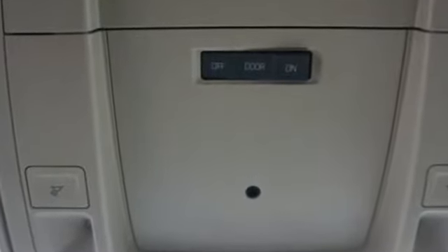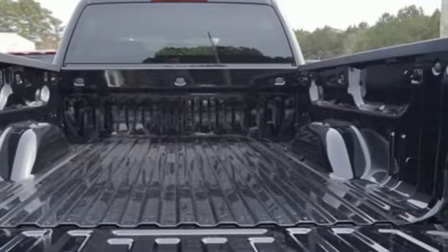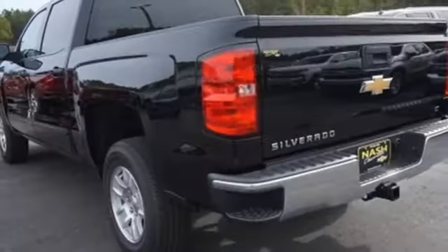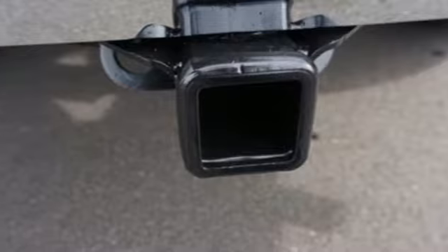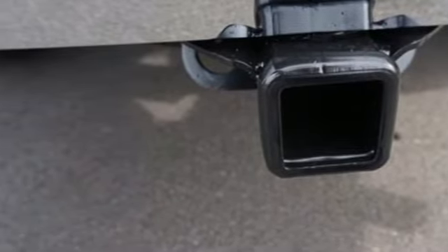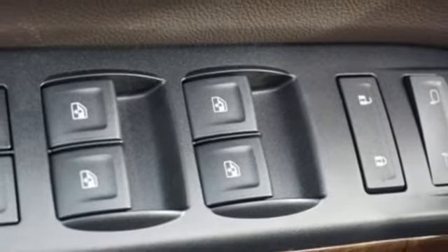Bluetooth wireless audio streaming, power heated mirrors, manual tilting steering column, leather metal look steering wheel, automatic transmission, active grille shutters, gas pressurized shocks, and OnStar 4G LTE Wi-Fi hotspot.